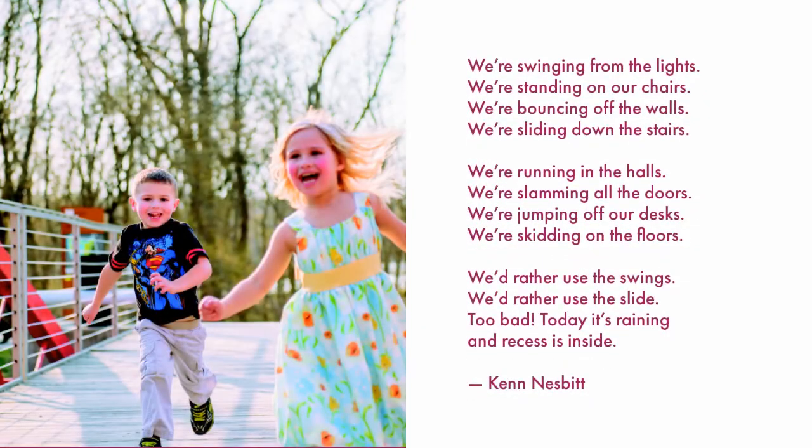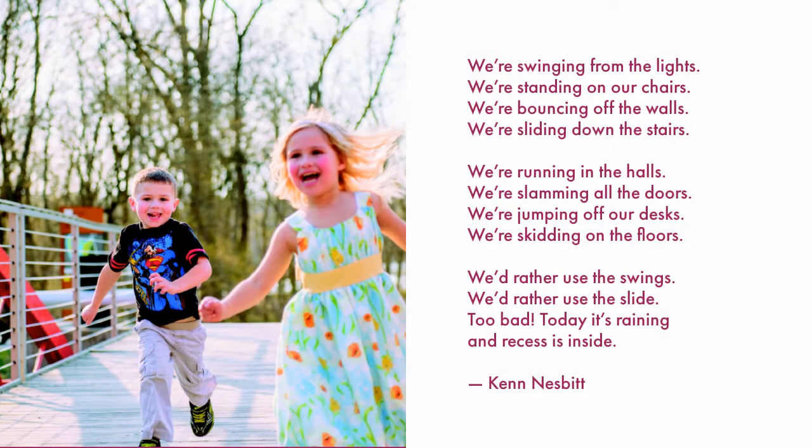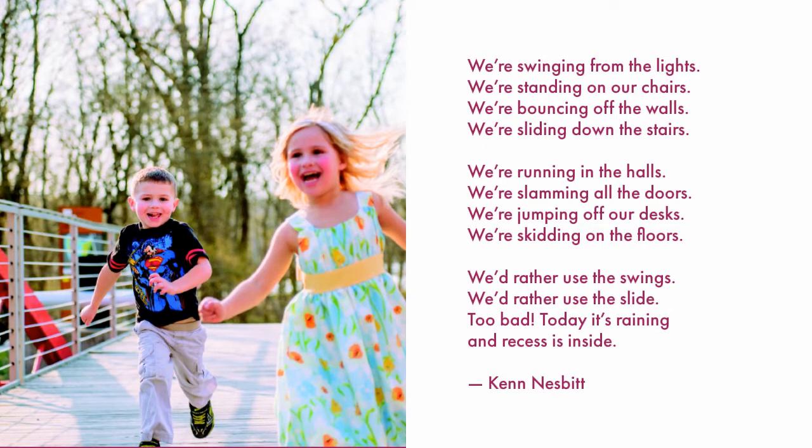We're swinging from the lights. We're standing on our chairs. We're bouncing off the walls. We're sliding down the stairs. We're running in the halls. We're slamming all the doors.